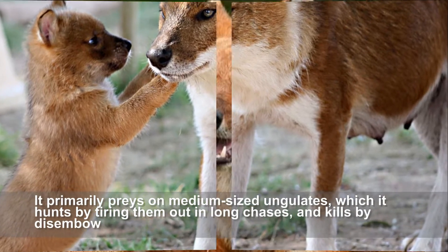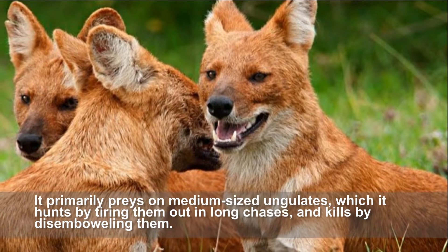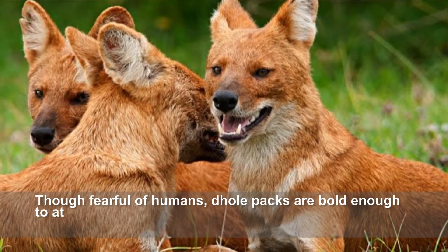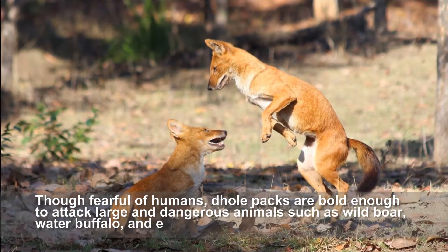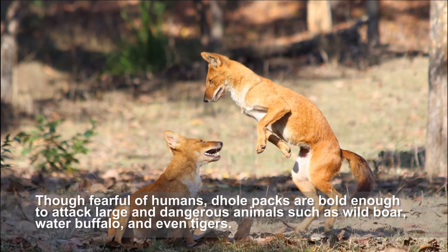It primarily preys on medium-sized ungulates, which it hunts by tiring them out in long chases and kills by disemboweling them. Though fearful of humans, dhole packs are bold enough to attack large and dangerous animals such as wild boar, water buffalo, and even tigers.